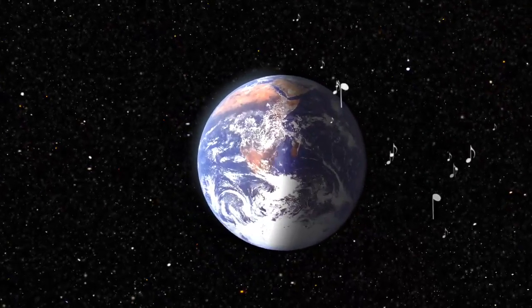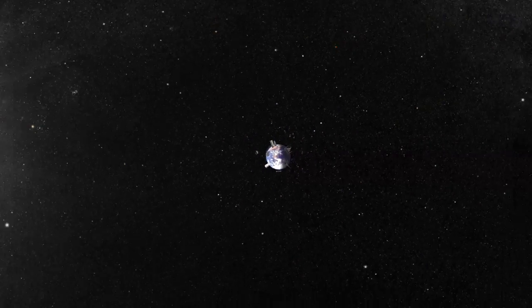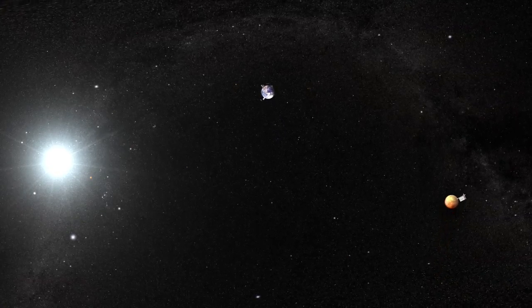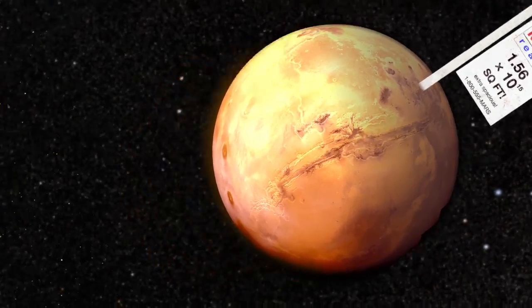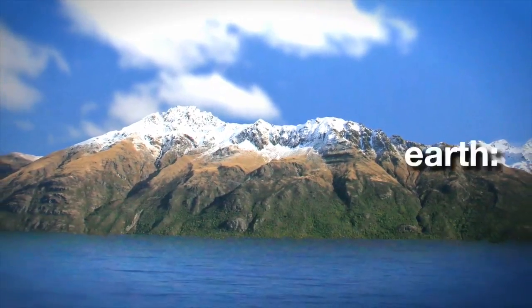We've lived on the Earth for a long time, and we've gotten pretty good at it. In fact, we've gotten so good at it that we've started thinking about living somewhere else — somewhere like another planet, or even somewhere as close as our moon. One of the reasons we're so good at living on the Earth is that it has pretty much everything we need.